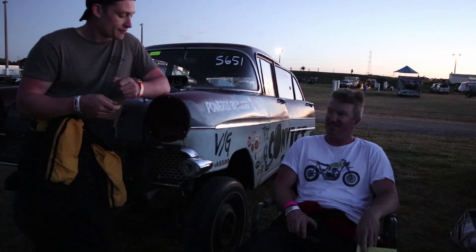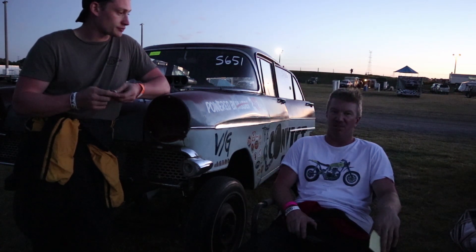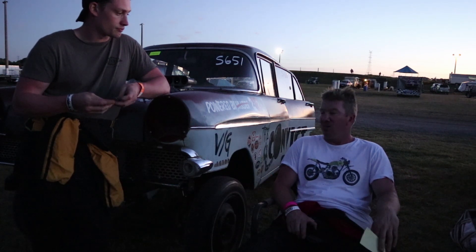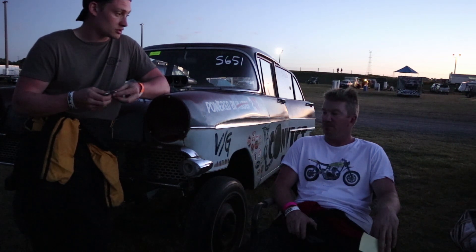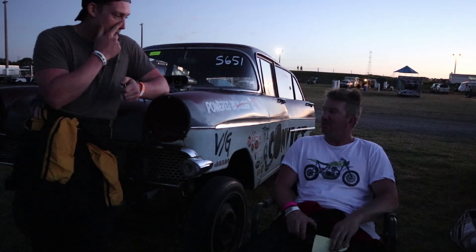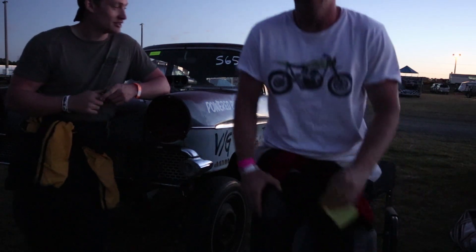Hopefully we can sort it right tomorrow. We just need to grab a few parts, pull some timing out of it so it makes a little bit less power to stop the slip, check the auto fluid and make sure it's not down. See if we can get water running through the motor. Time to go get some dinner — we're starving. The old crossflow has impressed me. It's quicker than the 202. Let's go get some tucker and come back for a beer.